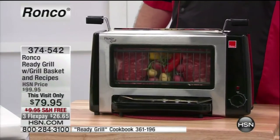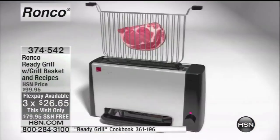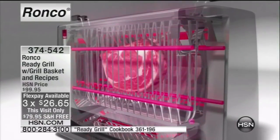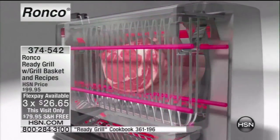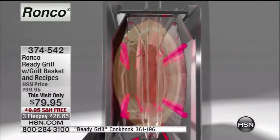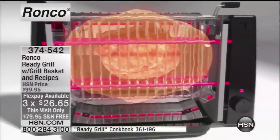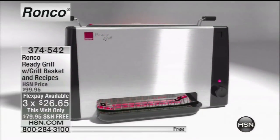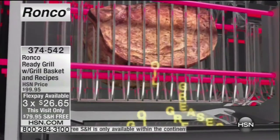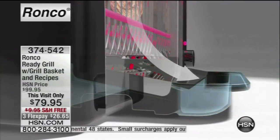Here's why this machine works: as soon as you lower that basket, you engage different cooking technologies. First, you've got elements on either side of the food — that's going to caramelize your food and give you that great crust from grilled flavors. Then you've got a reflective panel on each side, which creates that infrared cooking environment — the same technology five-star restaurants use all over the world to get incredible meals out fast.